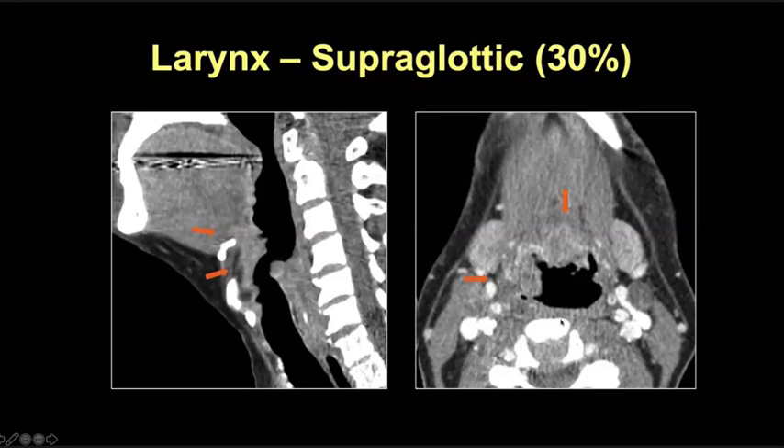This tumor is staged T4a due to involvement of the extrinsic tongue muscles — it's not extralaryngeal at the level of the thyrohyoid membrane, but it does infiltrate into the base of tongue. This is really important to mention because if this patient is a candidate for surgical resection, they may require a total glossectomy as well as a total laryngectomy.